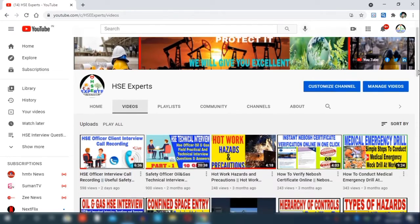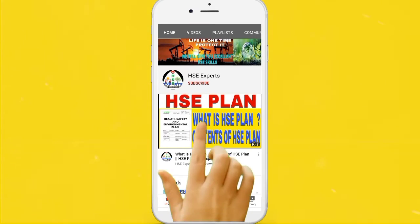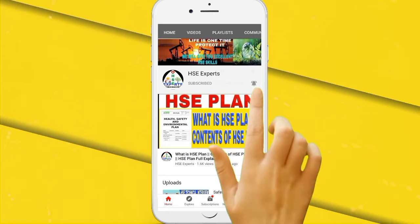Hi my dear friends, welcome to HSC Expert channel. Today our topic is 10 life-saving rules in industries. If you are new to our channel, please subscribe, press the bell icon, and activate notifications for new HSC-related update videos. Let us start the video now.